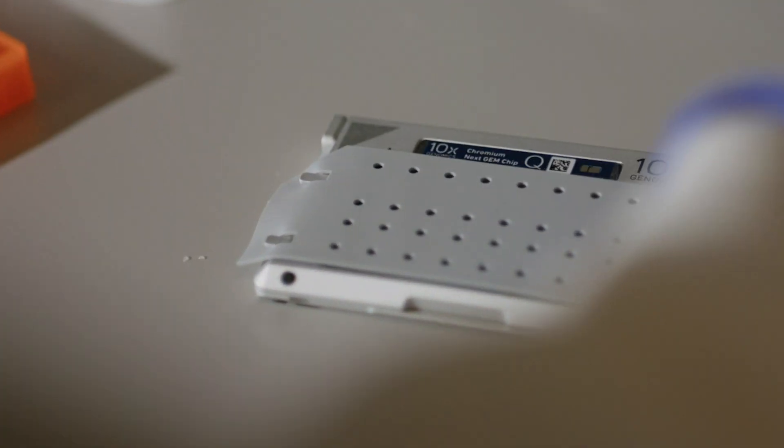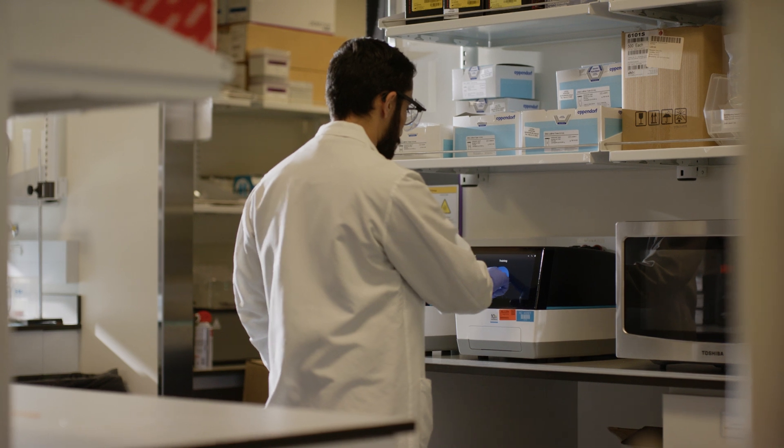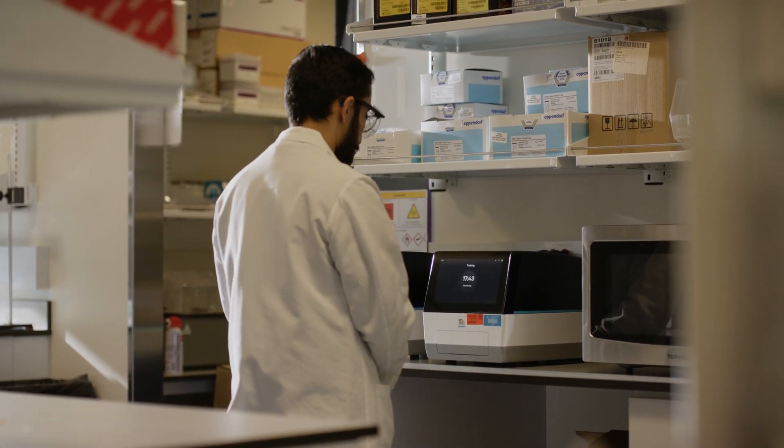Our lab stays very busy. On average, we do about five to ten Chromium runs per week. It's definitely a workhorse instrument, especially with the multiplexing capabilities of the Gene Expression Flex Kit.